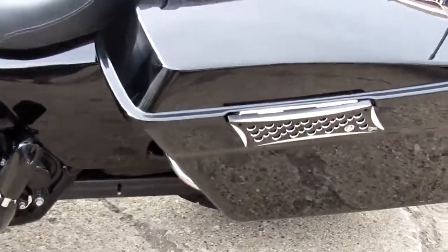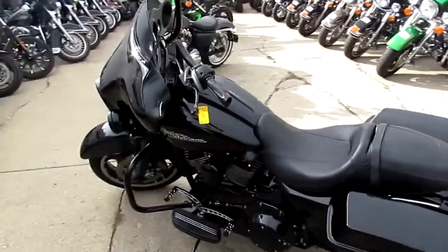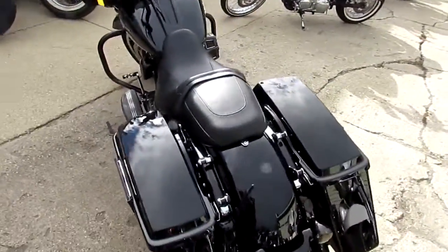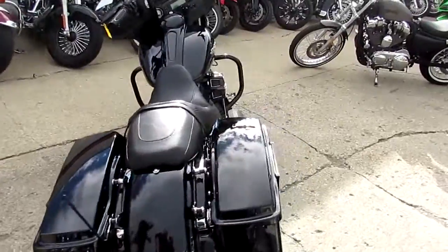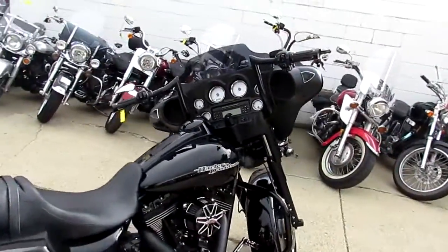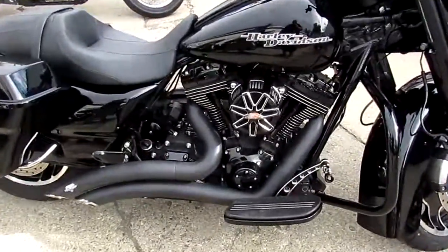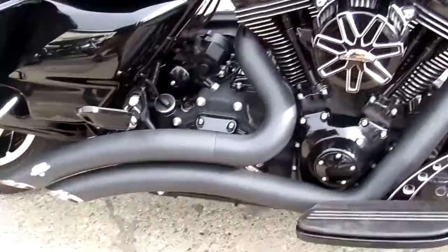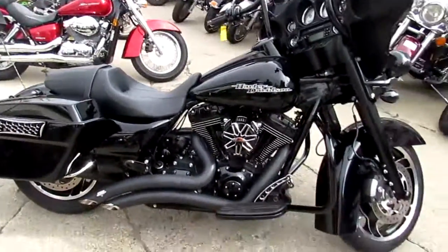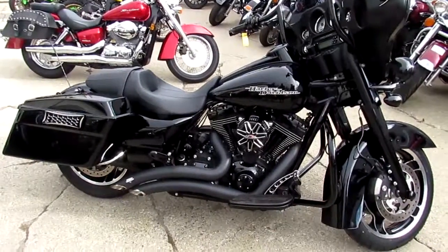It's a 2013, only has six thousand five hundred and fifty-two miles. Blacked out motor, blacked out front end, billet controls, billet grips, Screaming Eagle air intake — yeah, it's got the Vance and Hines short shot exhaust. Stand out in the crowd, this thing is done right. Seventeen thousand five hundred dollars, six thousand five hundred and fifty-two miles, 2013 Street Glide done right.